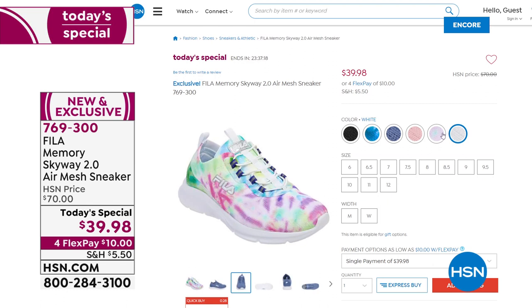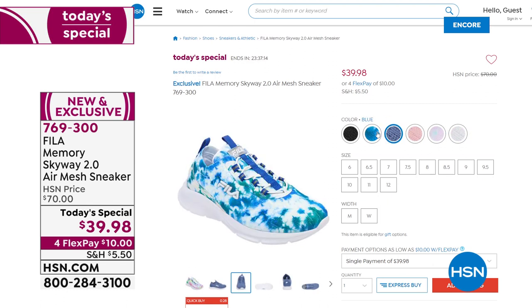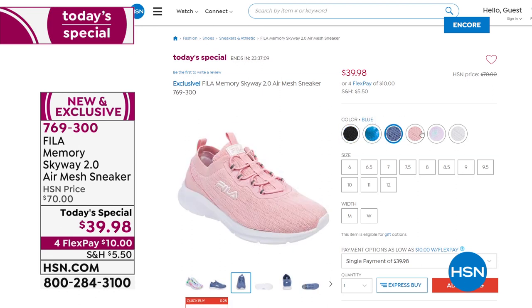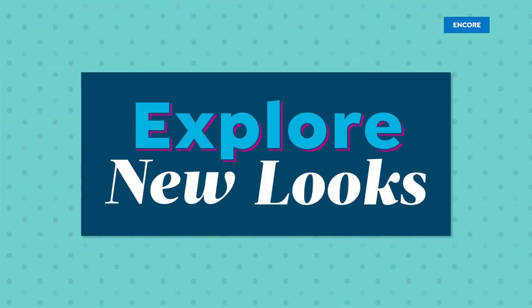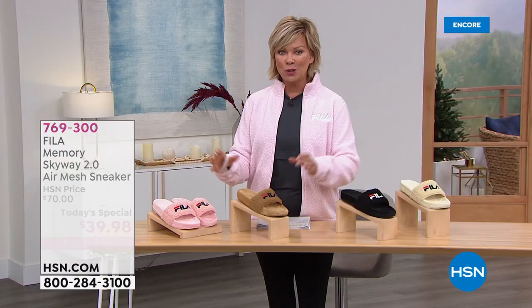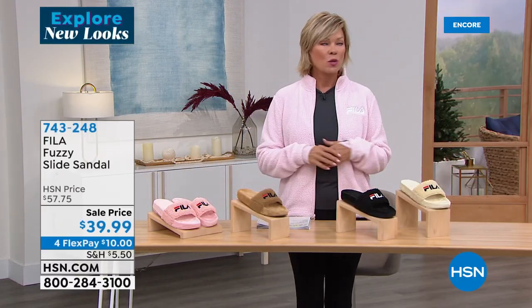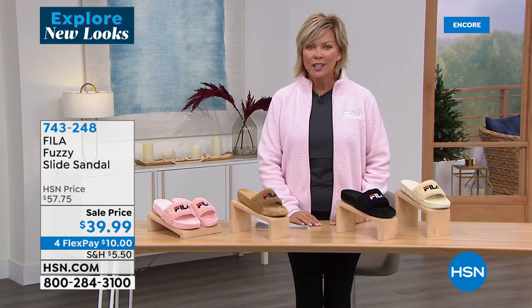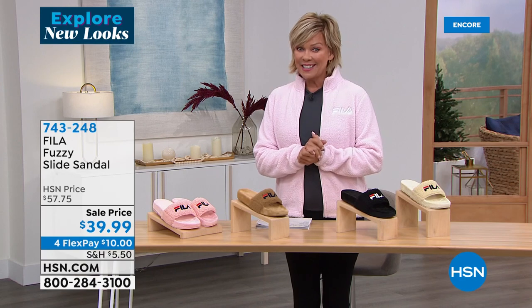Here's a closer look on hsn.com — if you want to visit the website for an in-depth look, drop it in the basket and check out. Also look at some of the other things from Fila at HSN. We're exploring new looks today as we celebrate January.